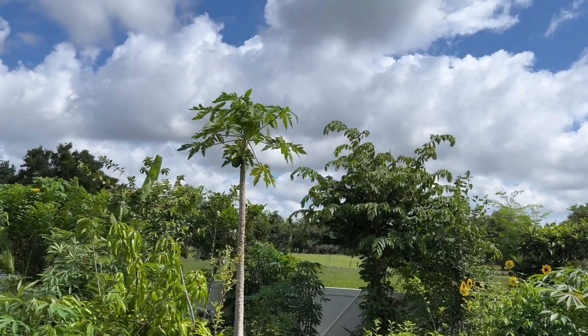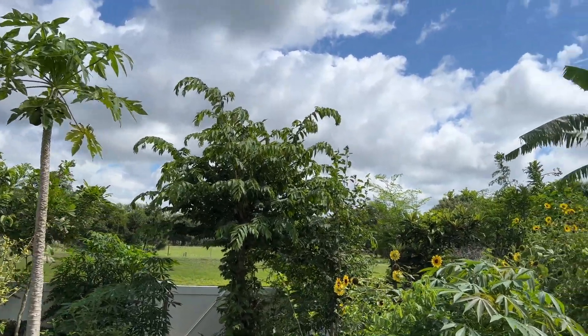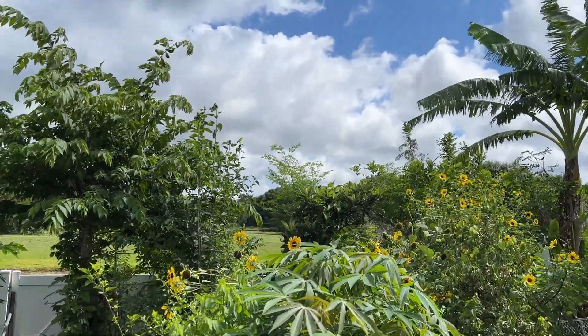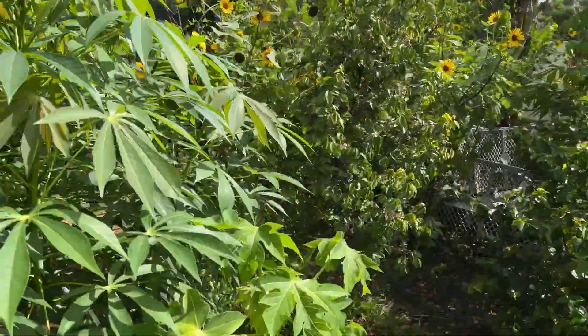Hey YouTube, what's up? It's a beautiful day here in Central Florida. I'm in the garden doing my regular walkthrough, so let me just grab the camera and show you guys this real quick. Let's walk down here.